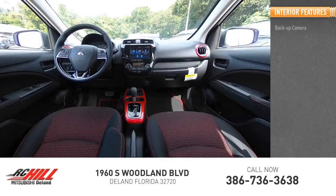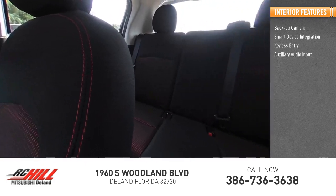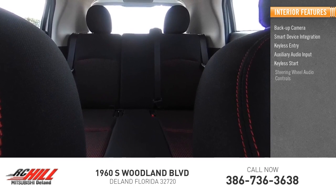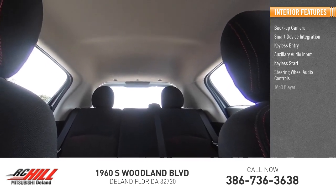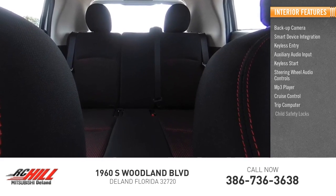Inside, you'll find backup camera, smart device integration, keyless entry, auxiliary audio input, keyless start, steering wheel audio controls, MP3 player, cruise control, trip computer, child safety locks.